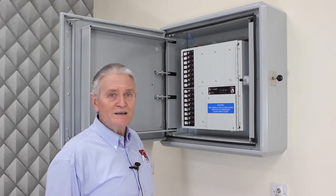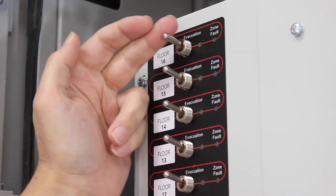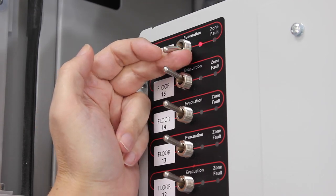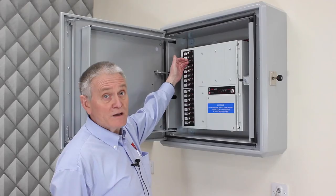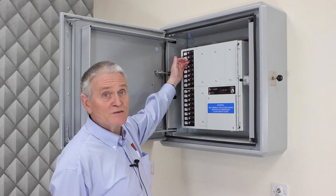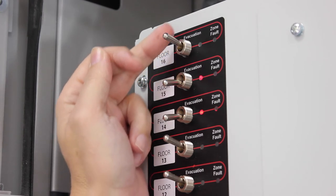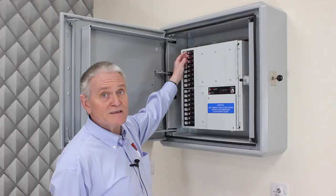EvacAlert can be configured with up to 48 zones in one cabinet, which is more than enough for most buildings. If more zones are needed, several ECs can be networked and mounted next to each other. Flicking a switch down operates the alert devices on that floor and lights the associated red indicator. Flicking the switch up turns them off again. So if there is a fire on the 14th floor and the Fire and Rescue Service decide they need to evacuate the building, they simply operate the relevant switches. As each switch is operated the adjacent red light shows that the alert devices in that zone are working.